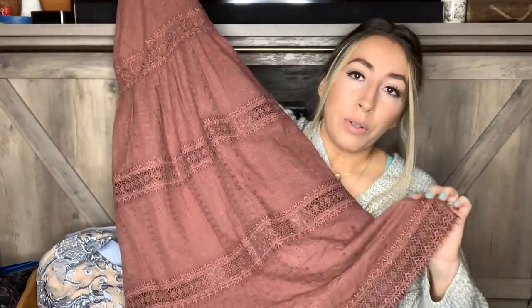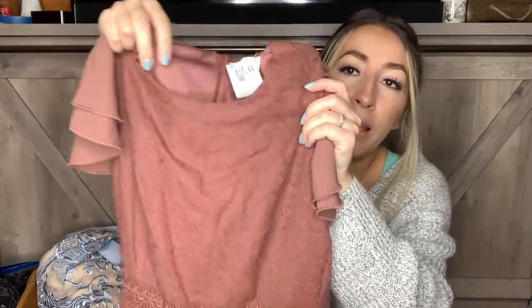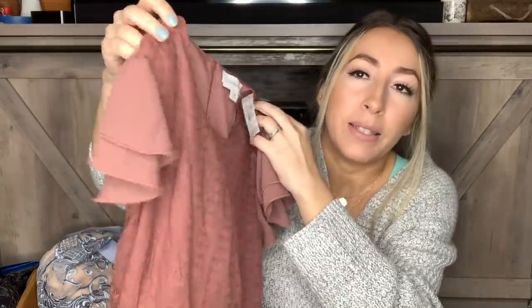This is another new-to-me brand. I've actually heard of it — I believe it's an Instagram brand or possibly sold at Ruli. I'm familiar with it from Instagram. The brand is called Bomi, size extra small, and it's this really pretty dusty rose colored dress. It is midi length, which midi length dresses are always a good seller for me. It just has that prairie vibe to it a little bit, with pretty dainty ruffle sleeves.